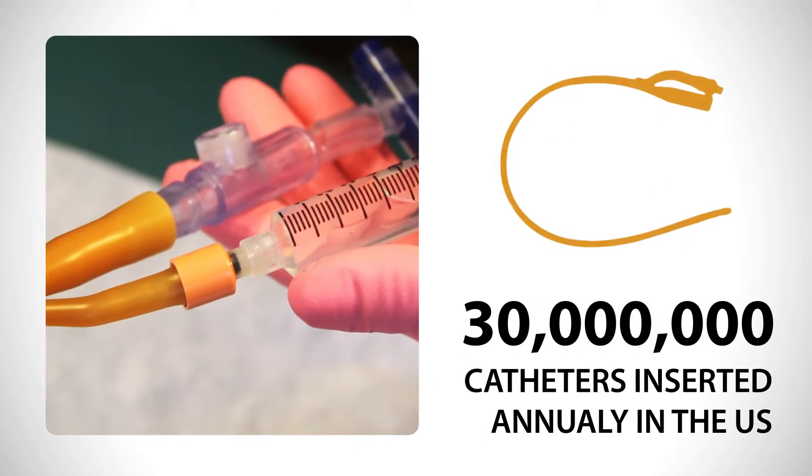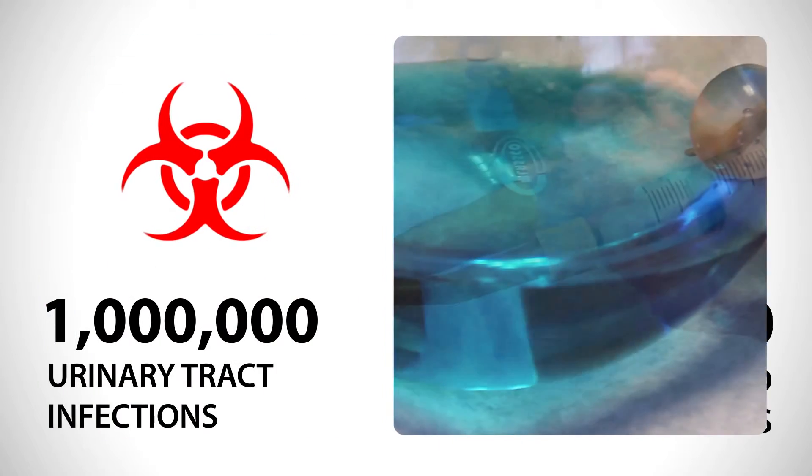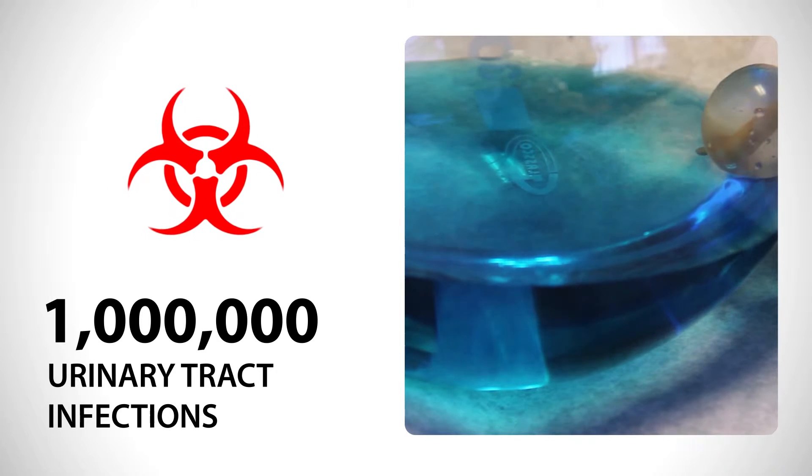More than 30 million indwelling catheters are inserted annually in the U.S., and contribute to approximately 1 million urinary tract infections.